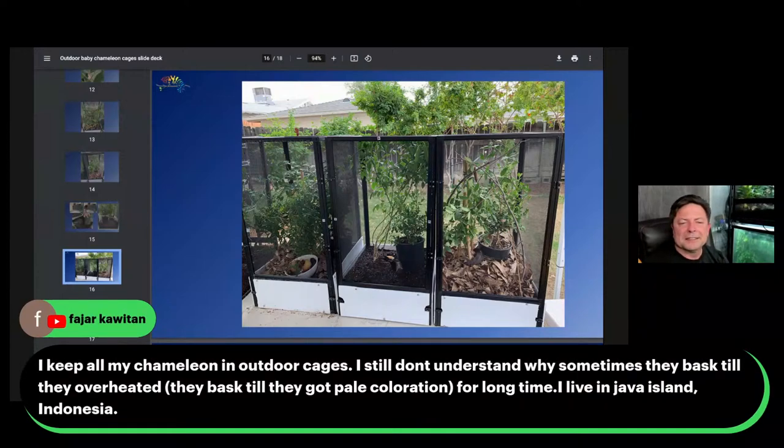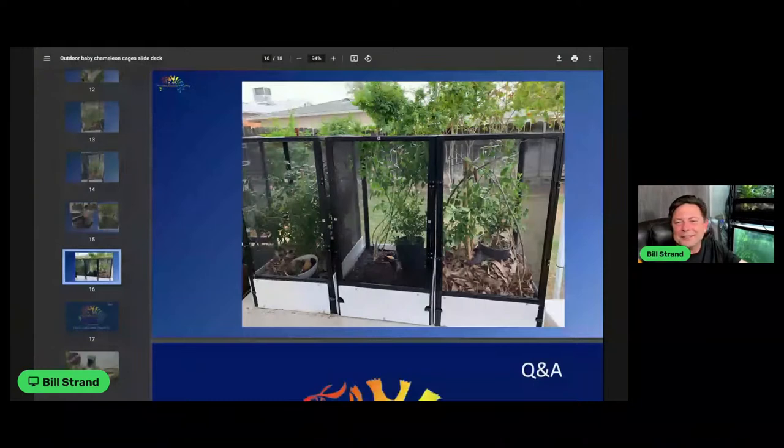Fajark says they keep all their chameleons in outdoor cages but sometimes they bask until they overheat, living in Java Island, Indonesia. That's a strange thing with chameleons — they don't seem to have a great judge of when things are too hot, and they will literally burn themselves and keep basking. There's something that doesn't work with chameleons when it comes to temperature — maybe some cues that they take that we're not giving them. I have yet to hear an explanation that makes any sense.